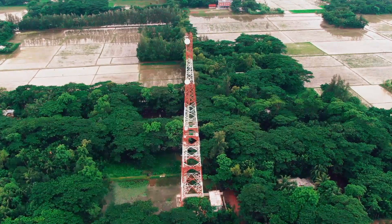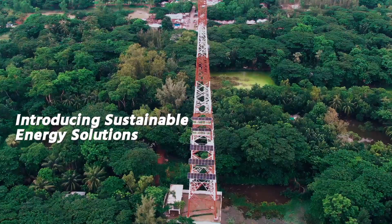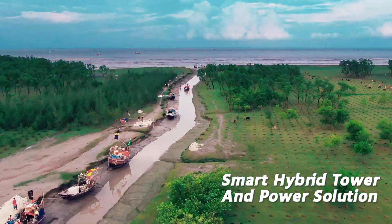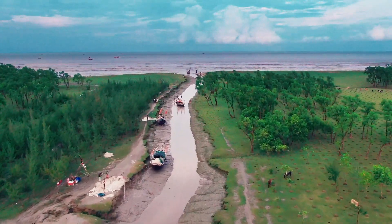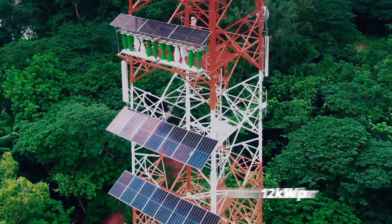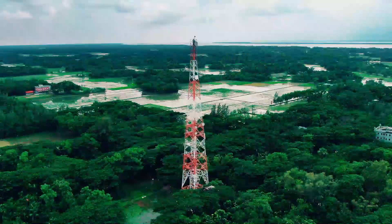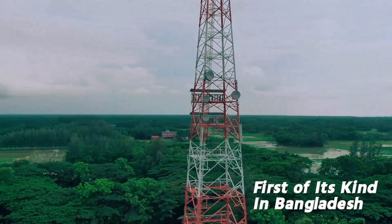As a continuation of its efforts to expand network capacity, as well as introducing sustainable energy solutions, e.Go Bangladesh has introduced a smart hybrid tower and power solution in Hatia, a remote island of Bangladesh located in the northern Bay of Bengal. The green infrastructure deployed by e.Go comes with a 12 kilowatt solar unit as well as 4 kilowatt wind turbines mounted on the tower to ensure round-the-clock power supply to keep the telecom system operating throughout the year.